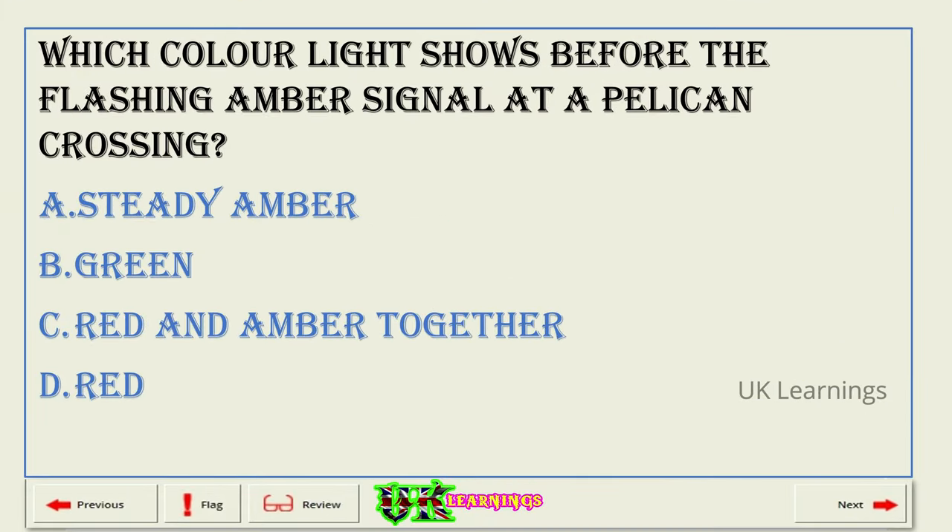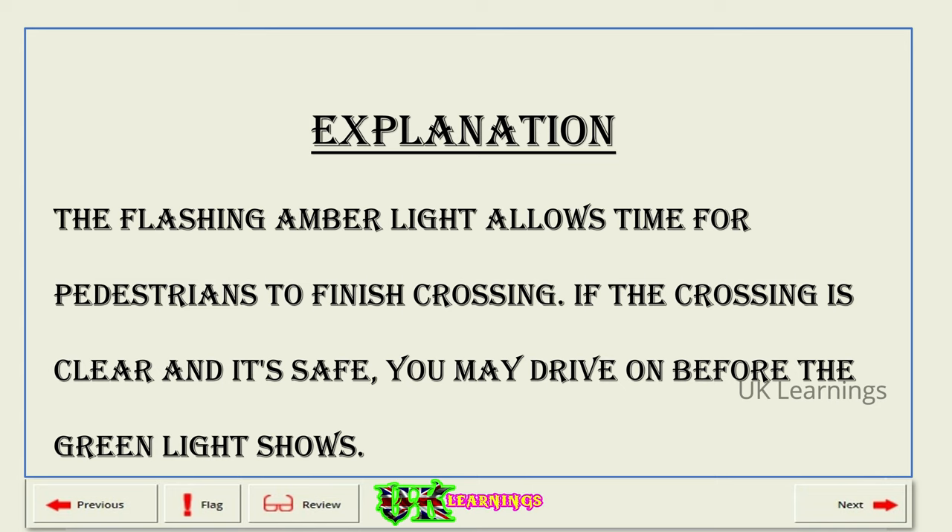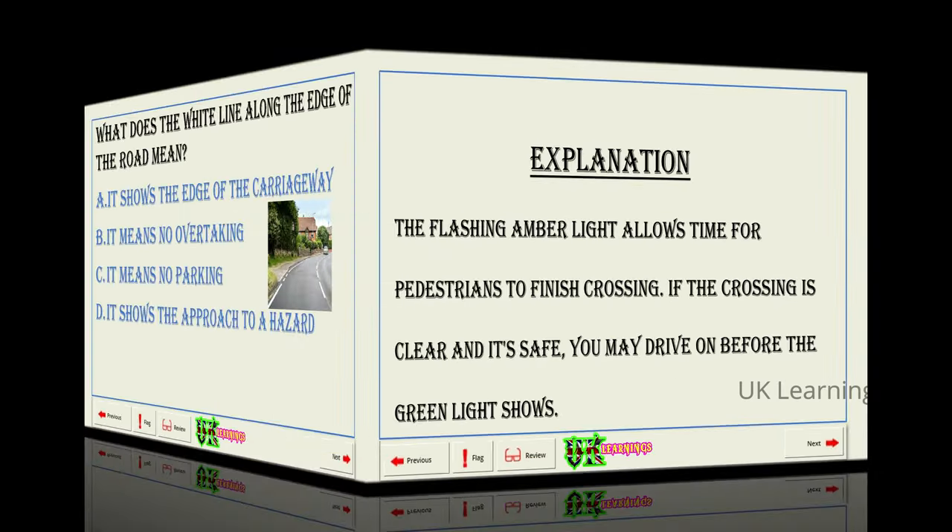Which colour light shows before the flashing amber signal at a pelican crossing? A. Steady amber. B. Green. C. Red and amber together. D. Red. The correct answer is D: red. Explanation. The flashing amber light allows time for pedestrians to finish crossing. If the crossing is clear and it's safe, you may drive on before the green light shows.